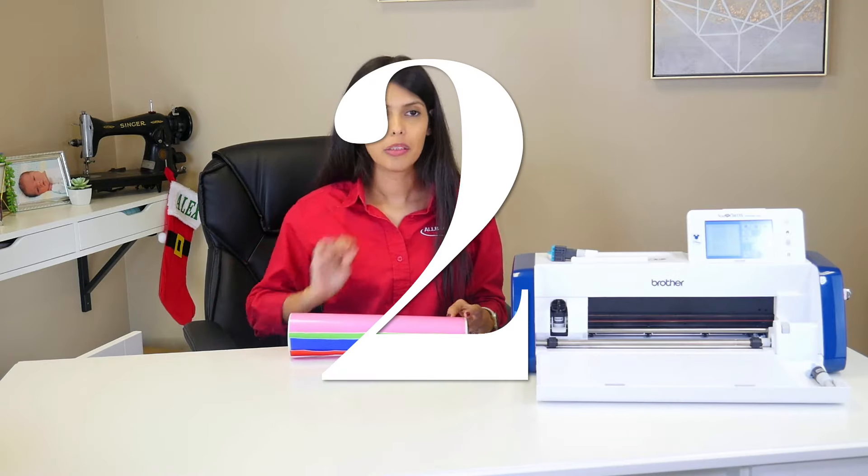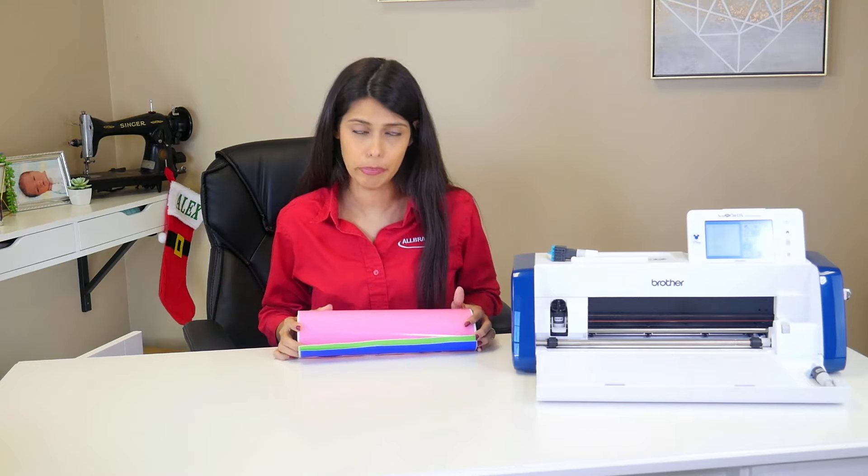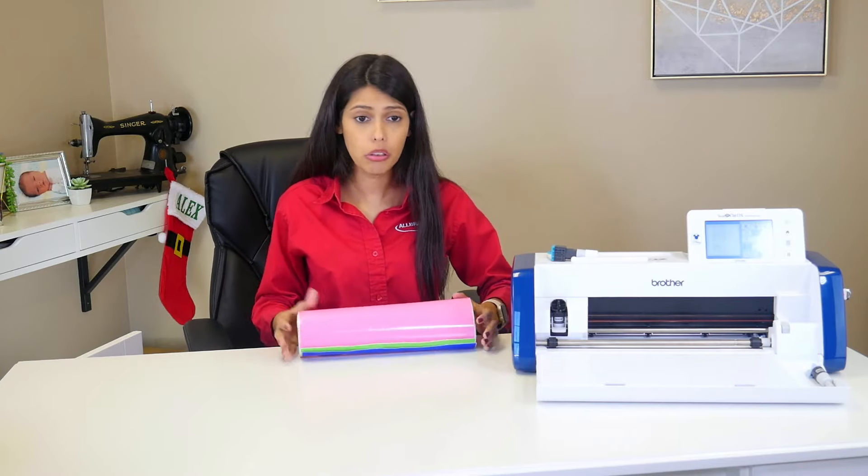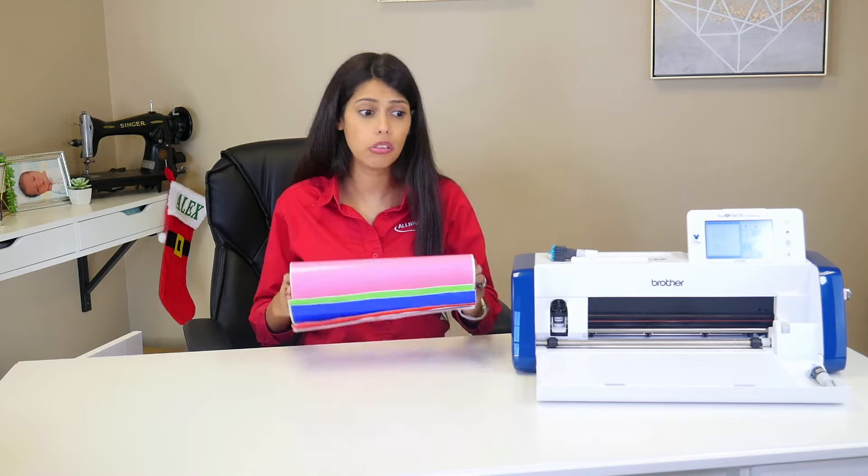Another question I get a lot — and it's not a dumb question — is: do I have to buy Brother branded things to use in my Scan and Cut? According to Brother, maybe yes. But according to me, no, you don't. You don't have to use Brother branded things, only Brother vinyl, or only Brother scrapers or brayers. You can use other brands. The machine doesn't know. The machine knows: do you want me to cut through all of this or some of this? I personally have my favorites, which are Siser (S-I-S-E-R) and Oracle 651 for personal use. But you can use Cricut vinyl, Brother vinyl, any vinyl. Even Dollar Tree has a vinyl — it's not great quality, but you could use it.